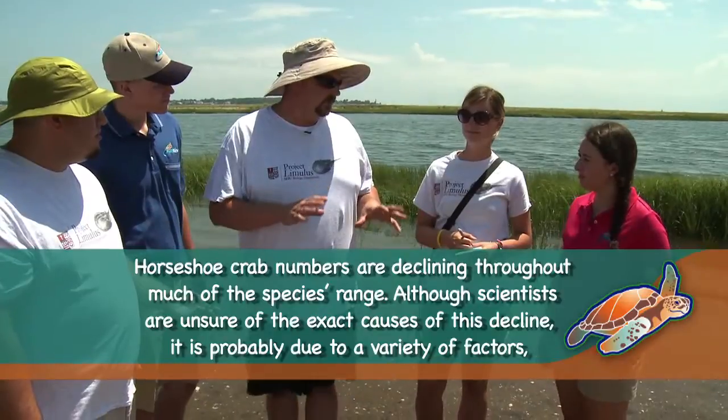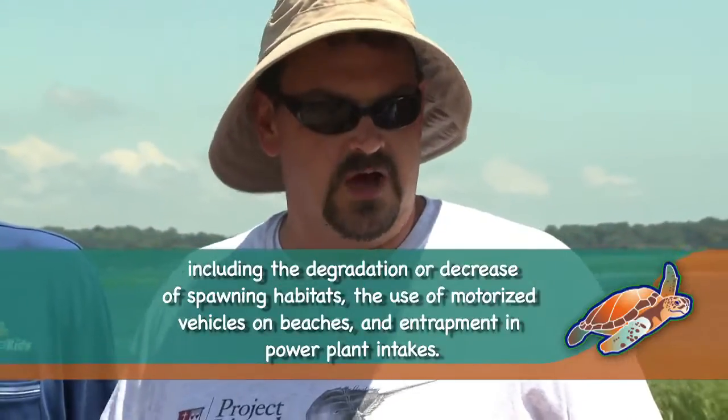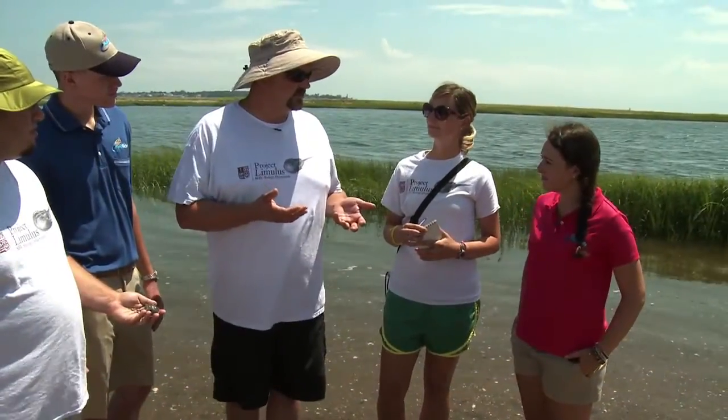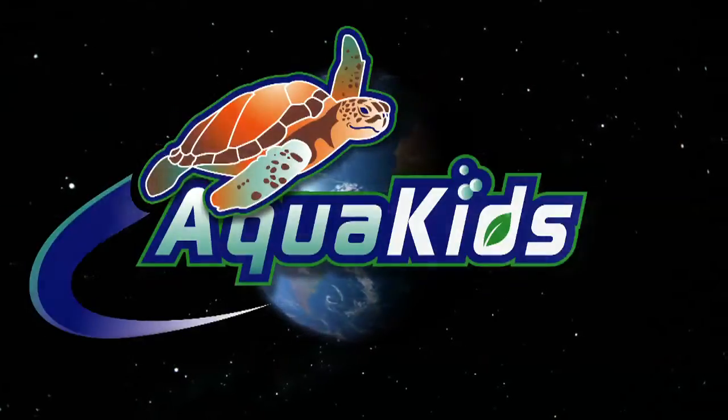One part of our project is looking at juveniles to see how many are coming into the population and seeing if they're surviving and how fast they're growing. The second part looks at adults and whether the populations are also increasing or decreasing. Jacqueline is doing a big study on juvenile horseshoe crabs across Long Island beaches, finding and trying to classify habitats of where we find them and where we don't. We'll actually get you to hold some juvenile horseshoe crabs.